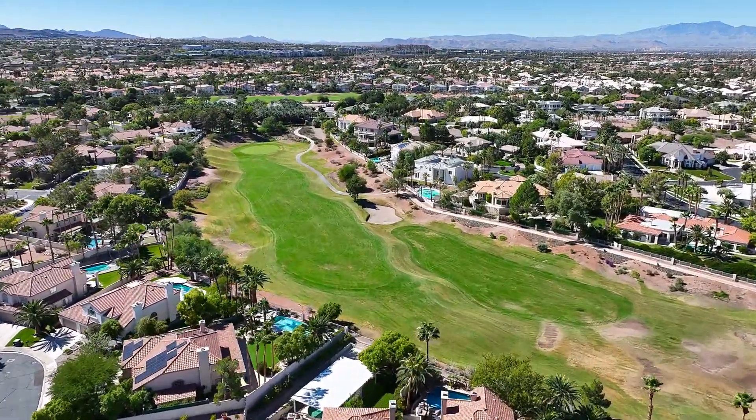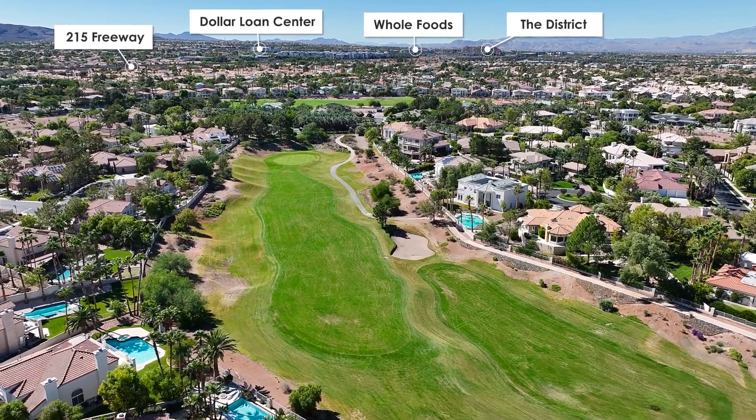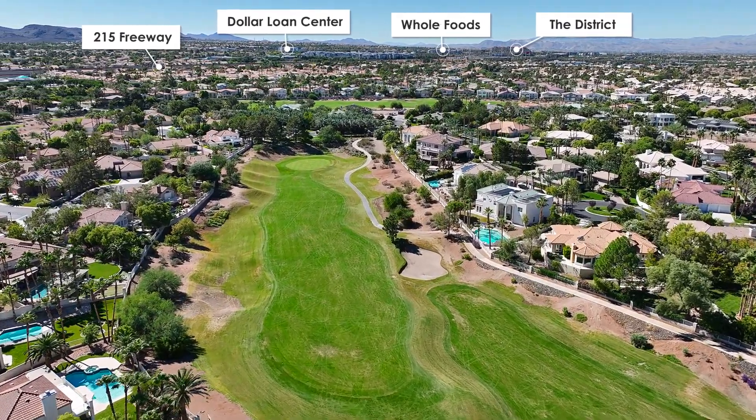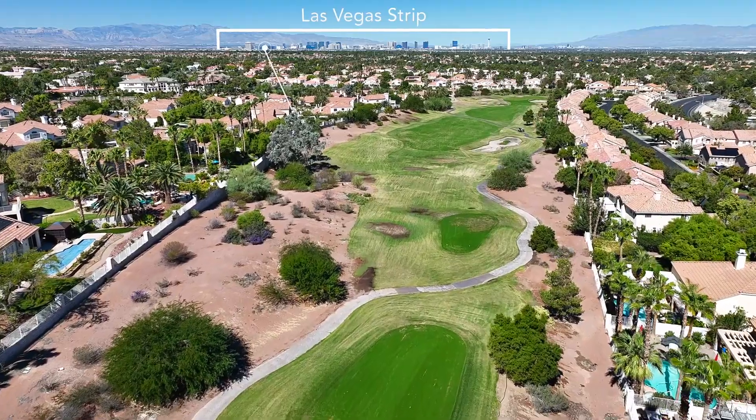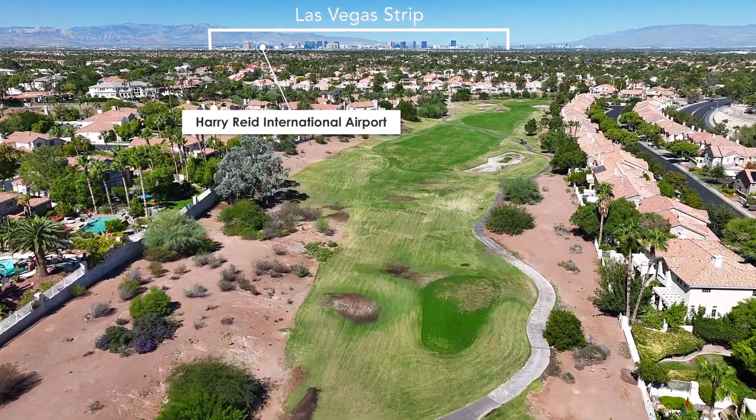Within five minutes, you could be at the 215 Freeway, shopping at Whole Foods, watching a game at Dollar Loan Center, or the District. And within 15 to 18 minutes, you could be at the Las Vegas Strip or Harry Reid International Airport.